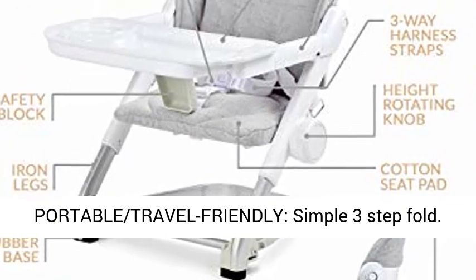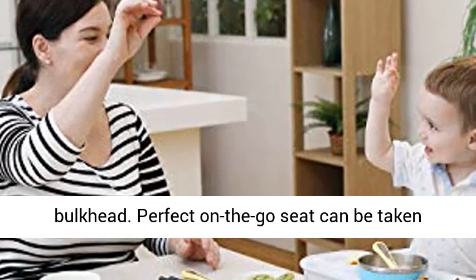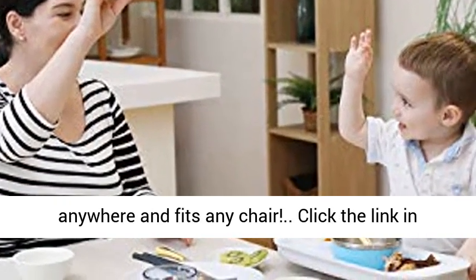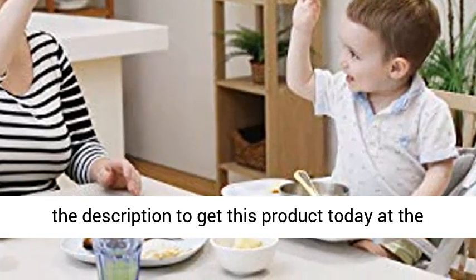Portable and travel friendly with a simple 3-step fold. Carry bag with handle included. Fits an aeroplane bolt head. Perfect on-the-go seat — can be taken anywhere and fits any chair. Click the link in the description to get this product today at the best price.